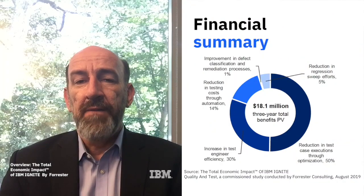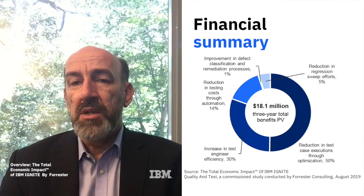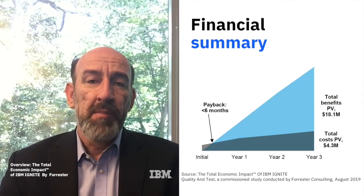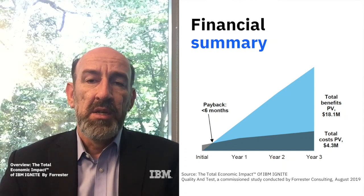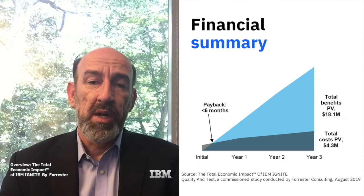Forrester took the data from these interviews and factored those findings into a financial model based on a composite organisation, which is representative of IBM's Ignite customers, to understand how an IBM Ignite approach affects an organisation's bottom line and quality.